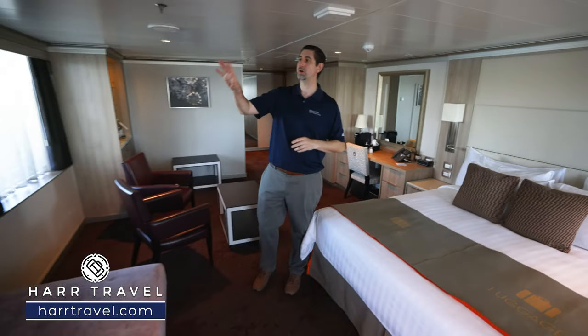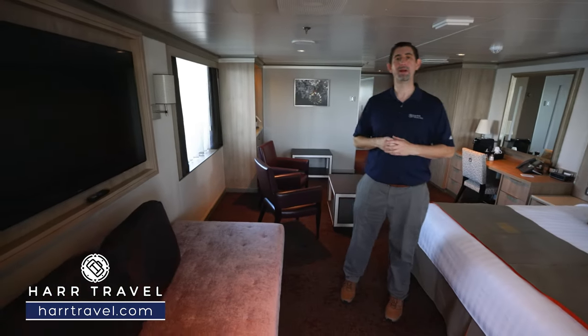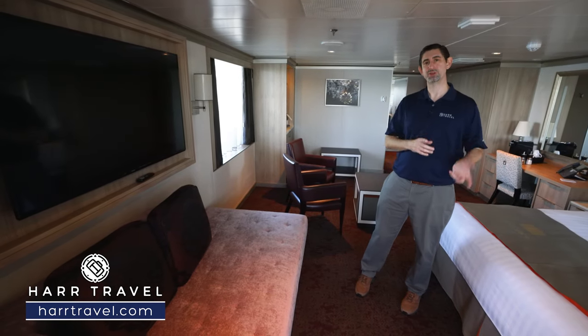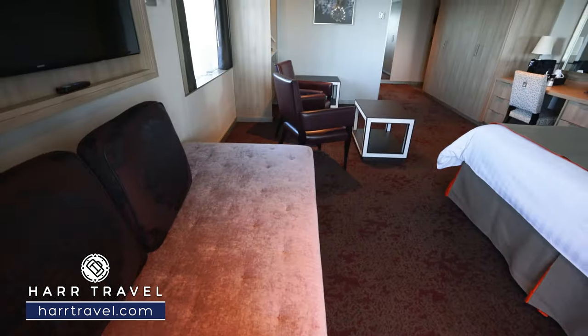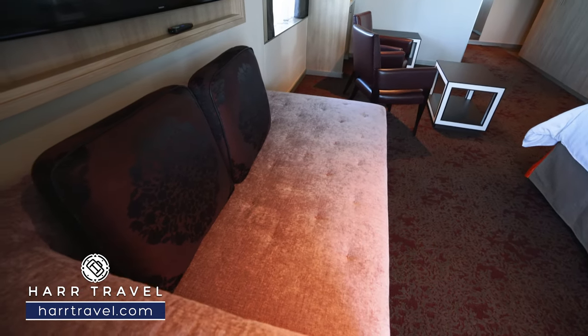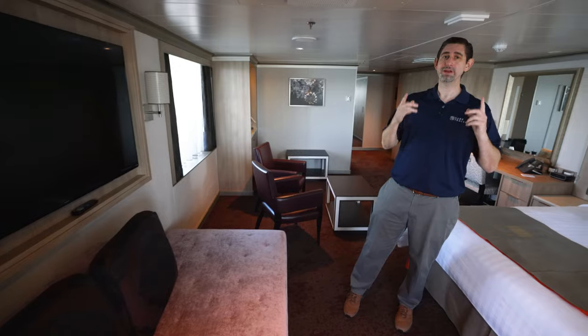Directly across, you're going to find the large flat-panel TV. It's fully interactive, so you can watch TV, but you can also see what's going on throughout the ship and use some additional amenities. You have a large couch and chaise lounger — I could see myself possibly taking a nap right there. But now we're going to head outside to see what this room is really about.